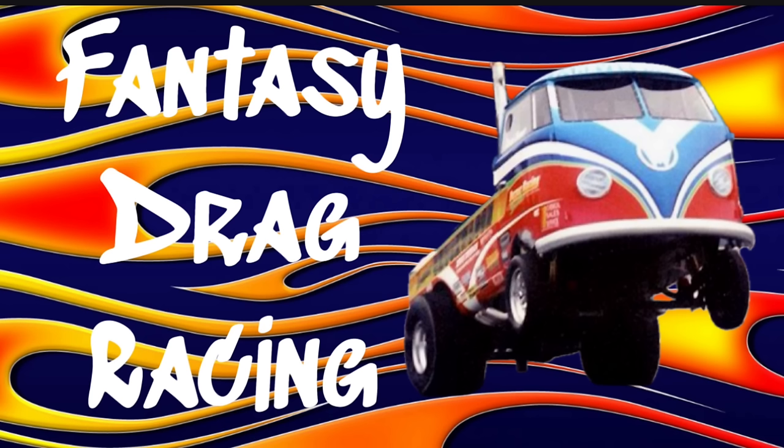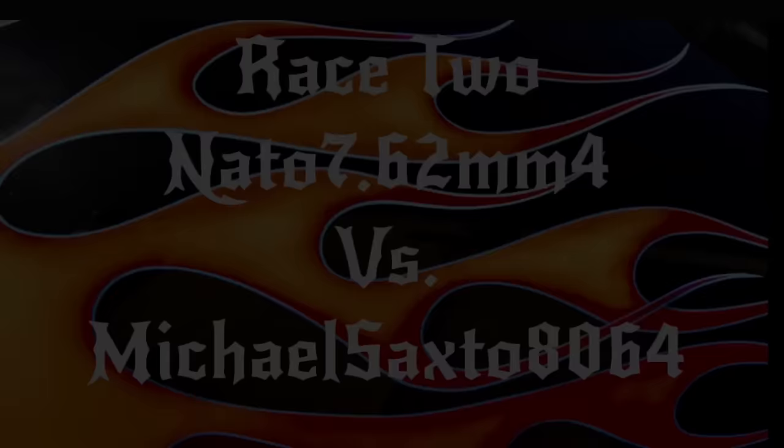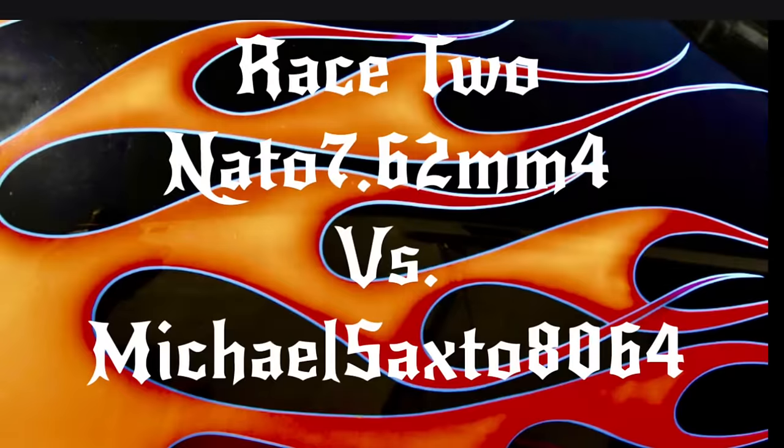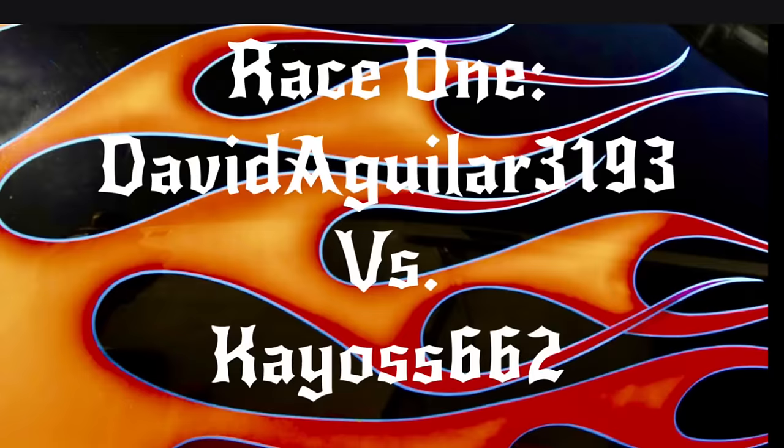I'm glad you decided to stick around to check out the Fantasy Drag Racing segment for tonight, where I pitch six subscribers in three match-up races to find out who wins their drag race. Let's go ahead and check out the driver lineup for tonight's races. In race one, you've got David Aguilar 3193 up against Chaos 662. In the second race, we've got NATO 7.62 MM4 going up against Michael Saxto 8064. And in the third and final race, we've got Mr. Peabody 1961 going up against User TV5UE5NR6M.